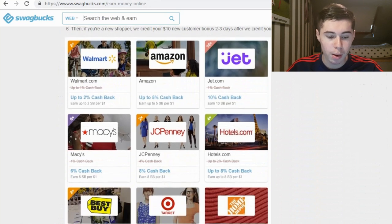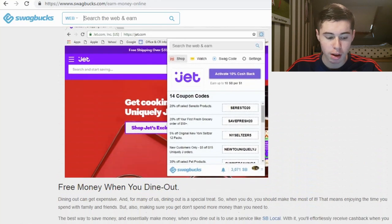The next method: get cash back when you shop online. You can connect to the Swagbucks app and when you shop on Walmart, Amazon, Jet.com, Hotels.com — they're connected with a lot of big stores — you'll earn up to 5% cash back. So if you buy something for $100, you can get up to $5 back. This won't make you money per se but it saves you money if you're spending anyway. You can also get coupon codes to save even more.